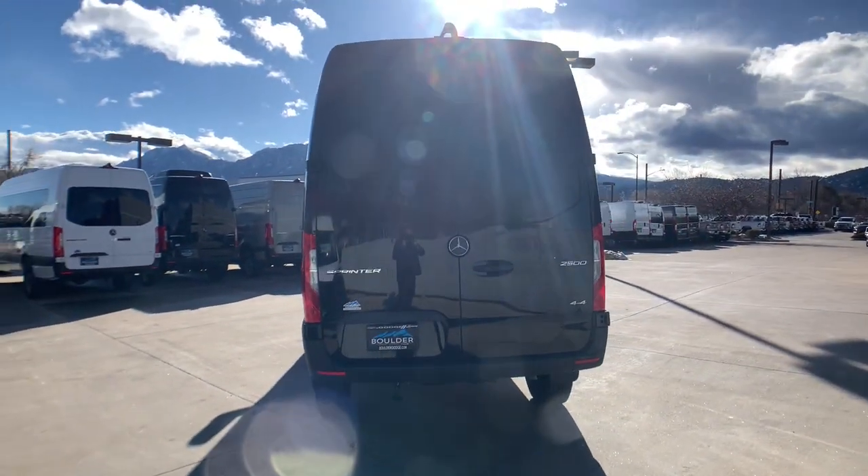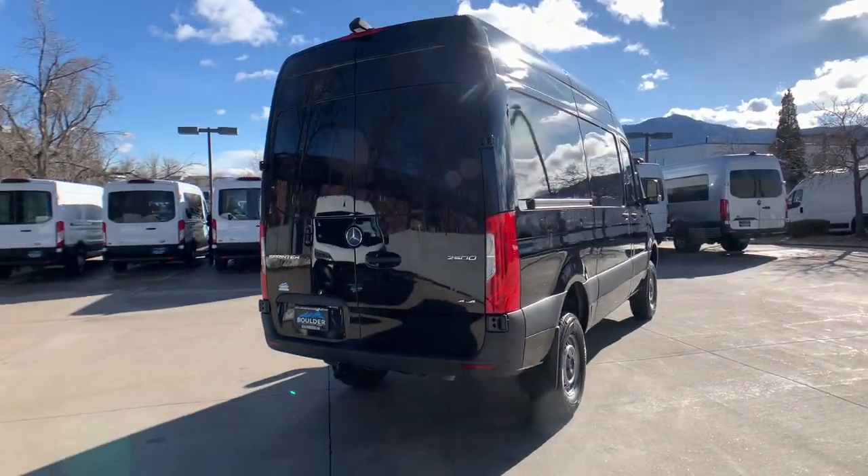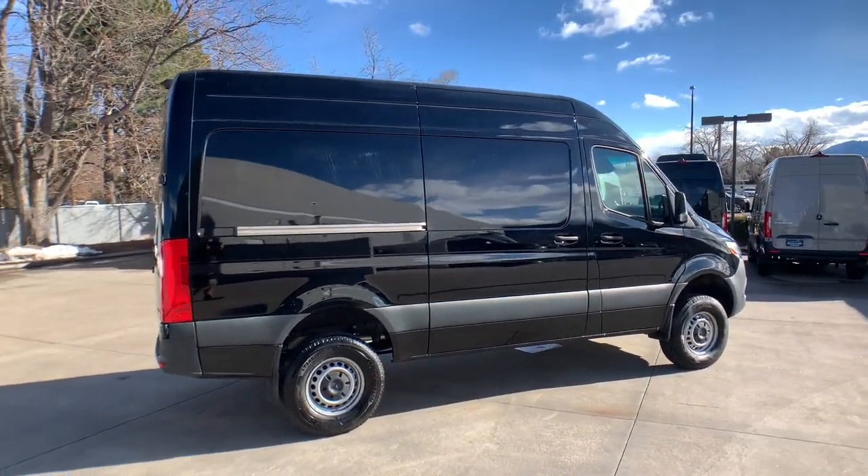Versatile and spacious, with available options such as active safety features, four-wheel drive, and diesel, this full-size van offers a premium quality platform for a host of possible applications.